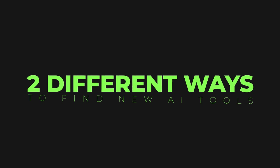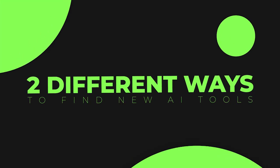We will come back to ChatGPT later on. But first things first, I'm going to show you two different ways to find new AI tools and how to actually sign up for their affiliate programs.